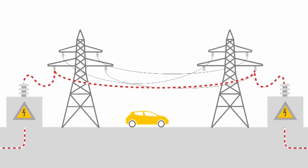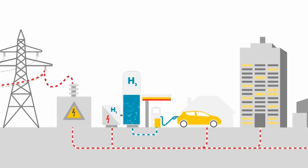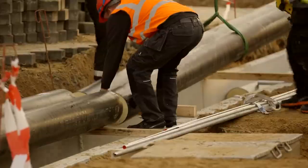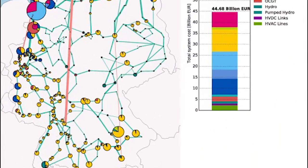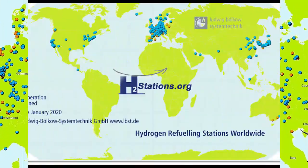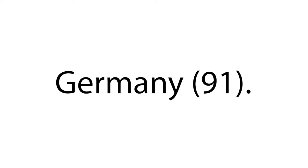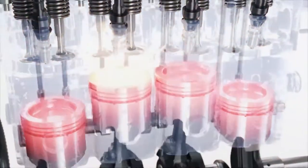Fuel cell vehicle deployment would need to be accompanied by supporting infrastructure. FCEVs will not be financially feasible unless buyers are confident that refueling stations will be easily accessible. According to H2 Tools, there were over 492 refueling stations worldwide by the end of 2021. Japan had 141 stations, followed by South Korea at 122, and Germany with 91. Even though some automakers now sell FCEVs, the technology is still in its infancy.